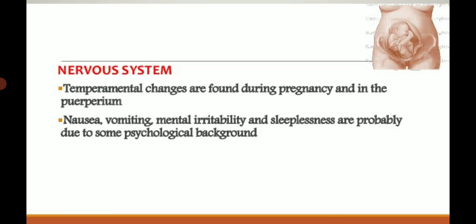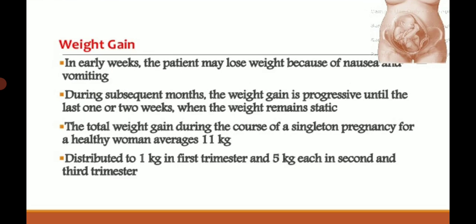Changes in the nervous system: temperamental changes are found during pregnancy and in the puerperium. Nausea, vomiting, mental irritability, and sleep disorders take place. Postpartum blues, depression, and psychosis may occur. Paresthesia and sensory loss over the anterior and lateral aspect of the thigh, as well as carpal tunnel syndrome, sometimes occur.